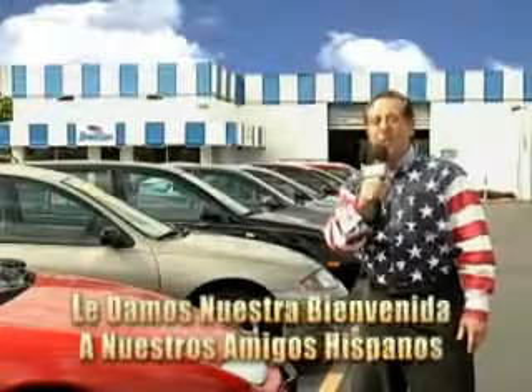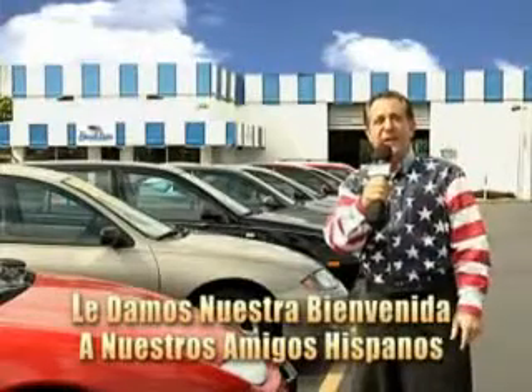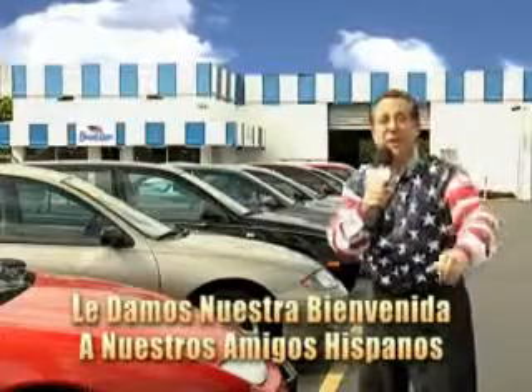Welcome to Beach Cars Incredible Parade of Values, where we price to sell. You want to buy late models for less? Well, you've heard of one price pricing, blue book pricing, warehouse pricing, and wholesale pricing.